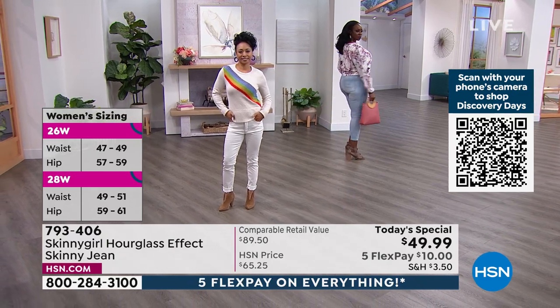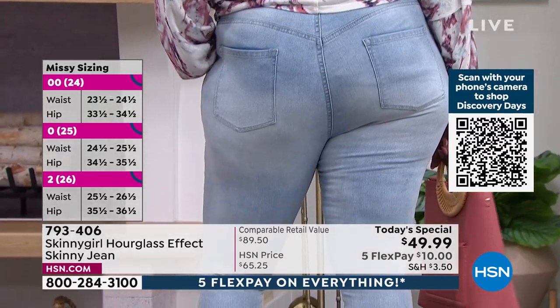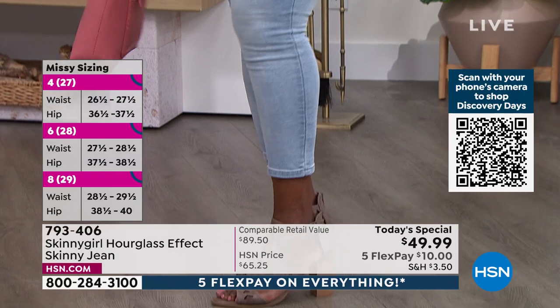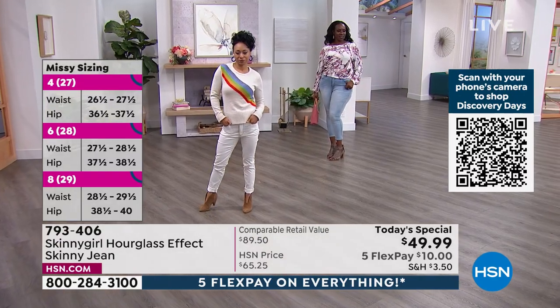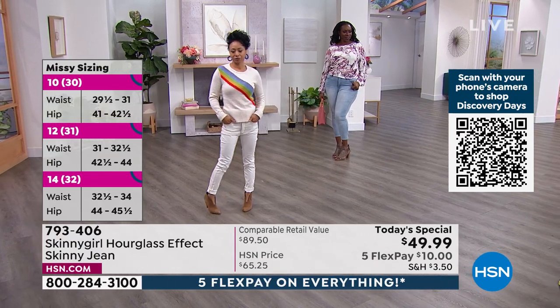Whether you're petite, a size medium, large, or plus — look at my girl Dana. Dana is wearing it and she looks beautiful in an 18W. We both have on 18W. She has on the 18W in the chambray, in the average length.